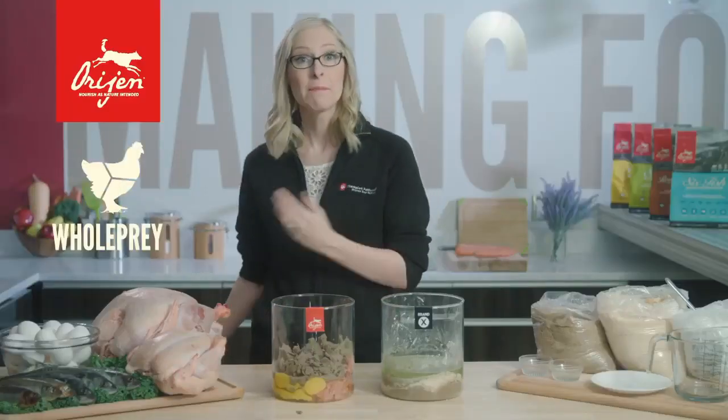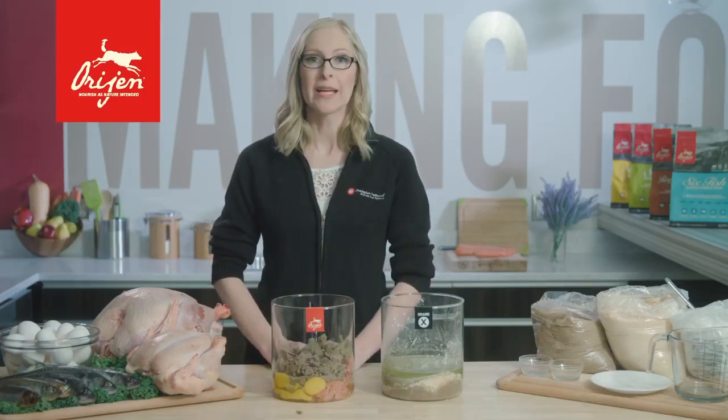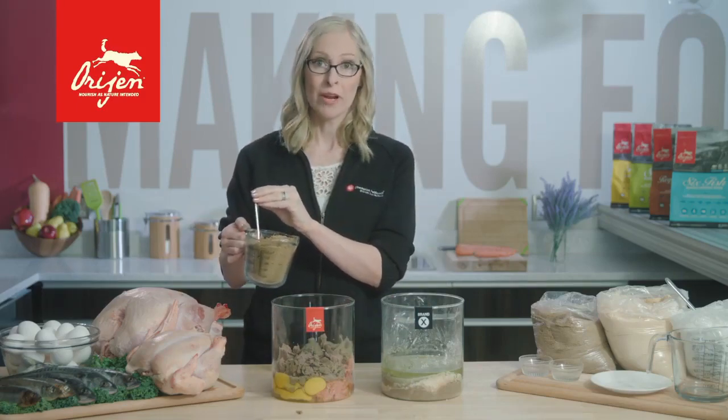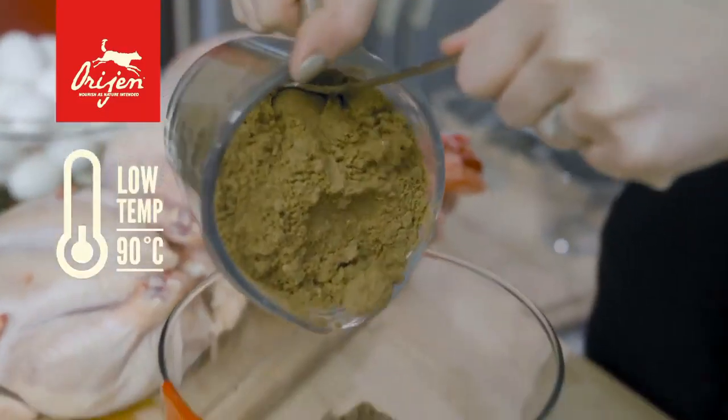All of these ingredients come in whole prey ratios, meaning we use the meat, organs, bones, and cartilage to mirror your dog's natural diet. To add even more protein to the food, the next ingredient we add is dehydrated meats. Different than Brand X, these dried ingredients are custom-made for us and cooked at a low temperature.